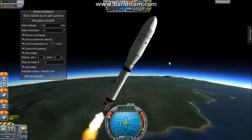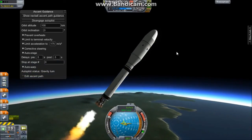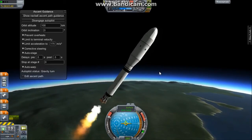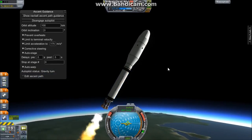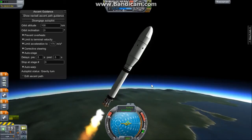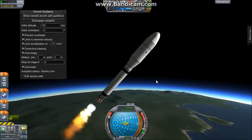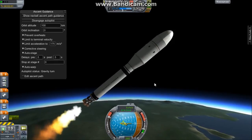The rocket has just entered a slightly thinner part of the atmosphere. We're not quite in space yet, but we are getting there. Coming up on two minutes into the flight. Everything is going normal — we're having a good test flight of the Atlas V rocket. Mark: two minutes into the flight, and the rocket continues its gravity turn.